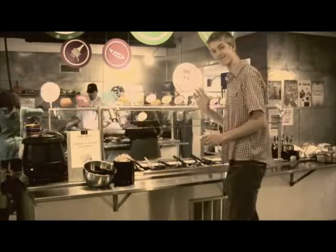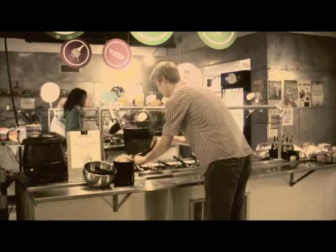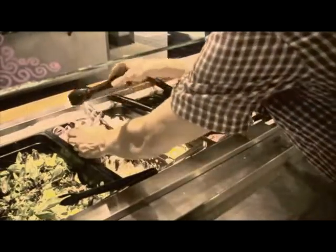Meet Johnny. He's one of those individuals that enjoys the speed and convenience of takeout. Boy, would you just look at those onions. They sure look delicious, don't they?